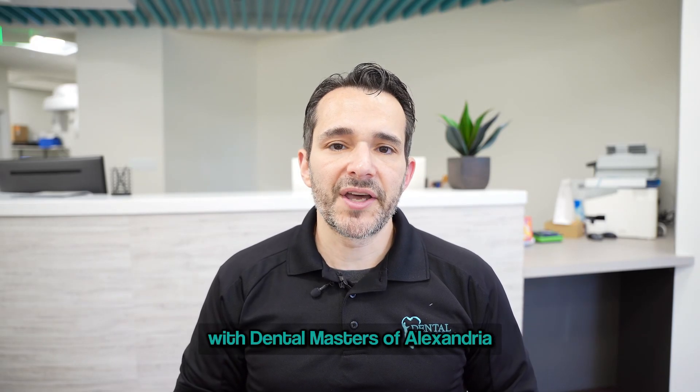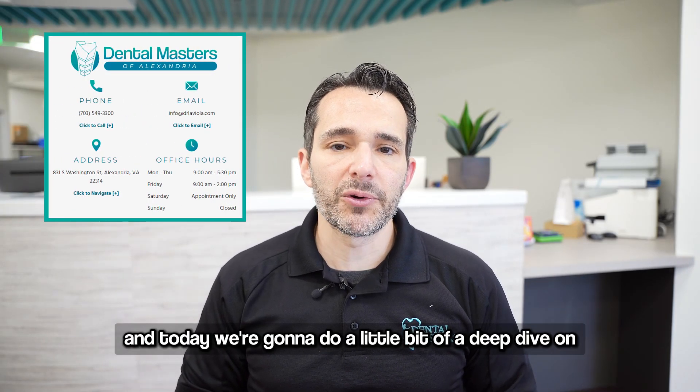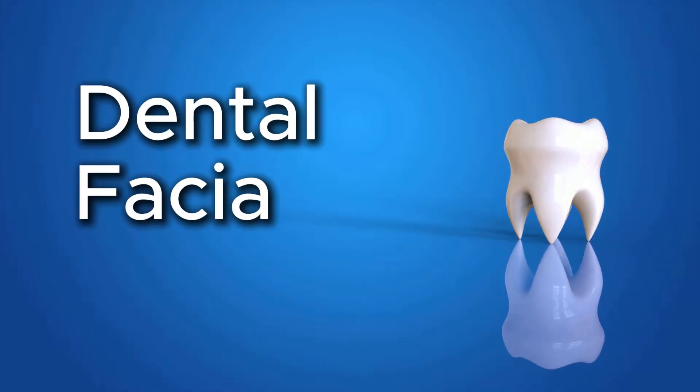Hey guys, this is Dr. Jamie Laviola with Dental Masters of Alexandria, and today we're going to do a little bit of a deep dive on dental facial aesthetics.